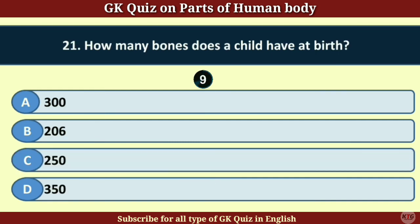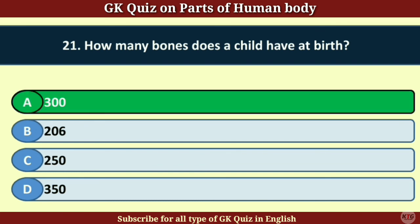Question number 21. How many bones does a child have at birth? Answer A. 300.